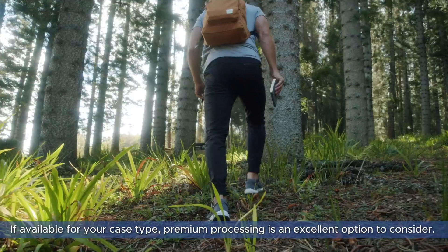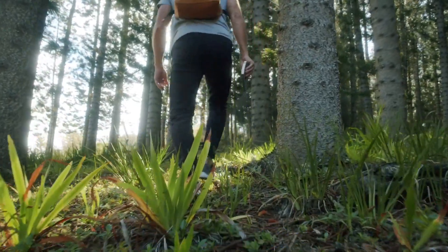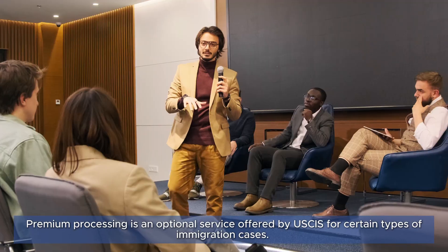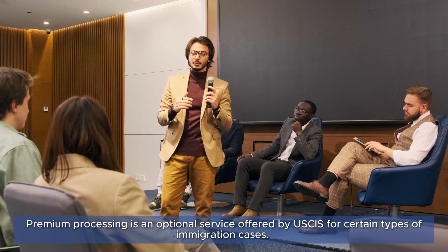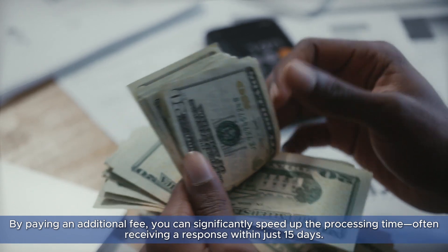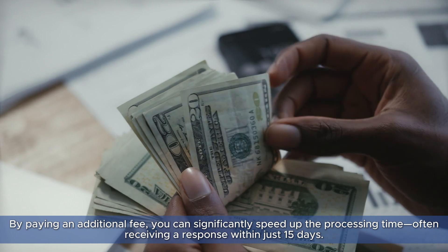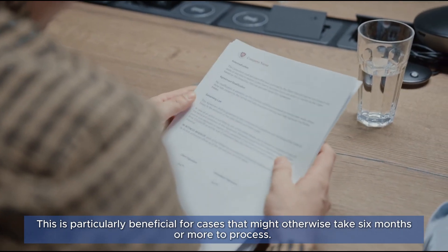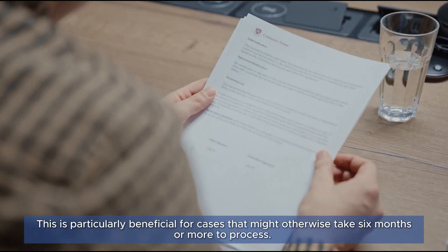Tip number two: opt for premium processing if available for your case type. Premium processing is an excellent option to consider. It is an optional service offered by USCIS for certain types of immigration cases. By paying an additional fee, you can significantly speed up the processing time, often receiving a response within just 15 days.